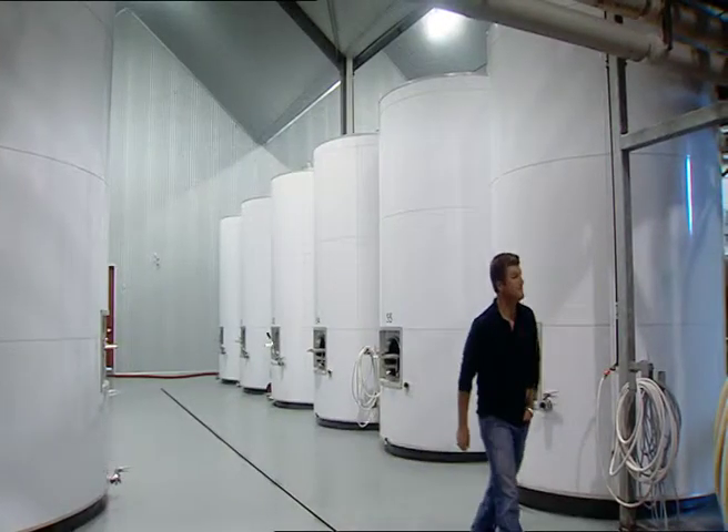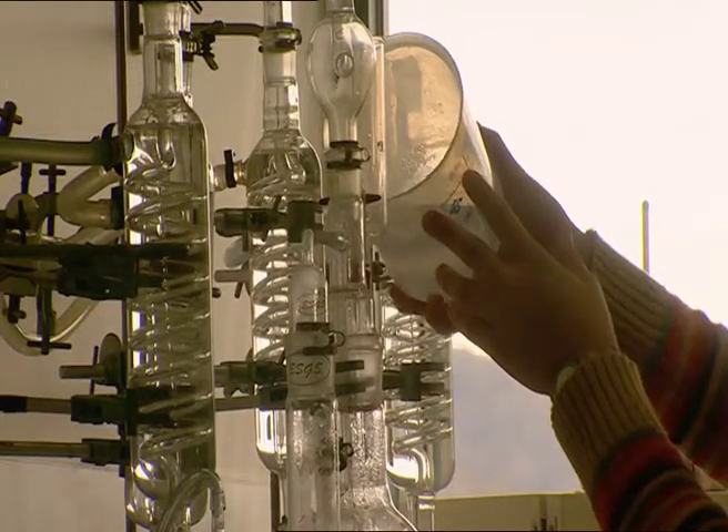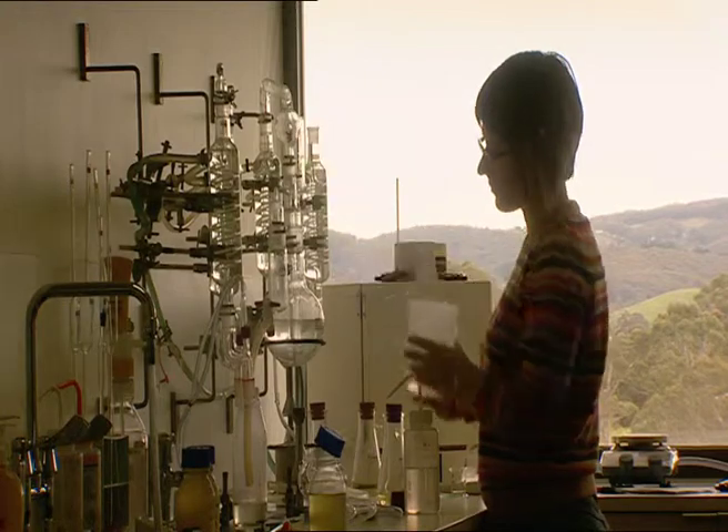Shore & Smith is one of the most unique cellar doors and state-of-the-art winemaking facilities in the hills. It's also where a lot of the smaller winemakers come to store and mix their brews.